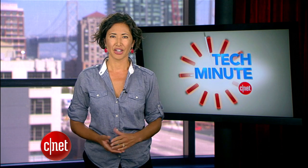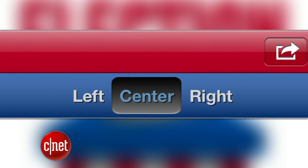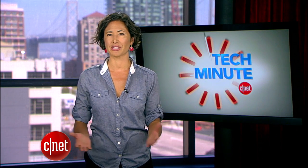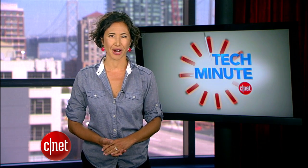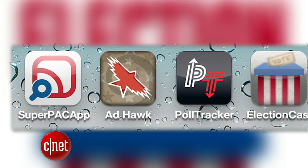Election Caster aggregates all the top national headlines and influential blogs and presents them in a scrollable list. You're also able to choose your own sources, be it left, right, or center. With these apps you'll strengthen your civic knowledge and breeze past your average Joe voter. In San Francisco, I'm Kara Tsuboi, CNET.com for CBS News.